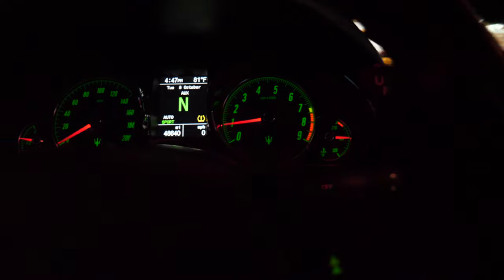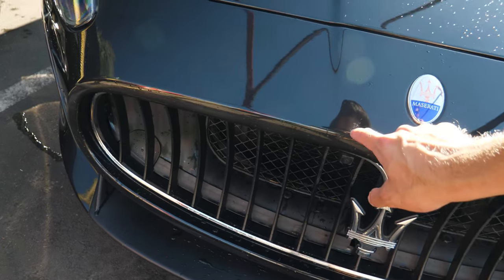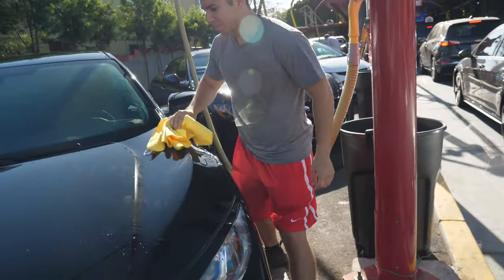Going through the car wash really took me back in time — it's like a rave, soap everywhere. It's so much cleaner now. The tires got done pretty well too. We're wiping the car down and getting the last bits cleaned up.